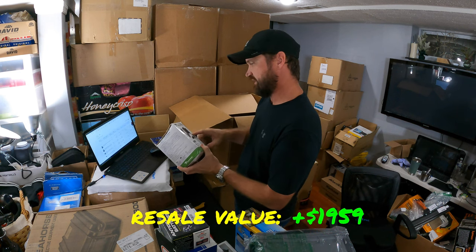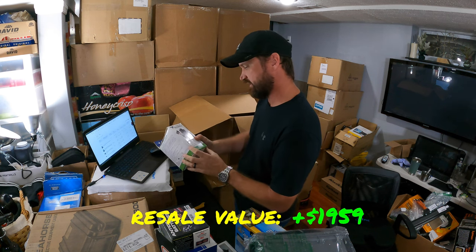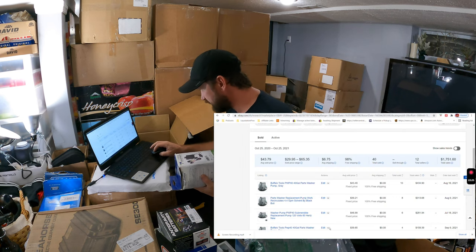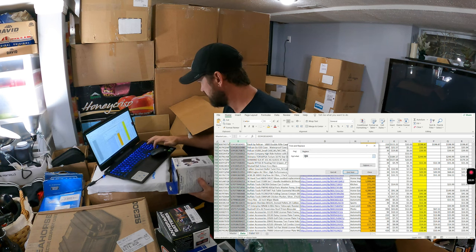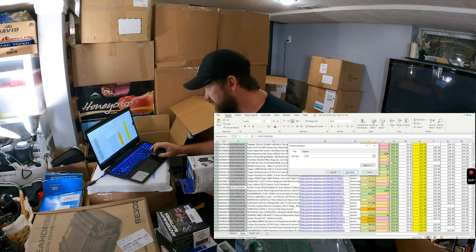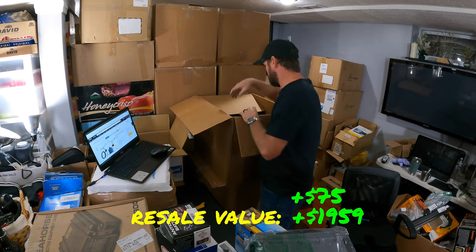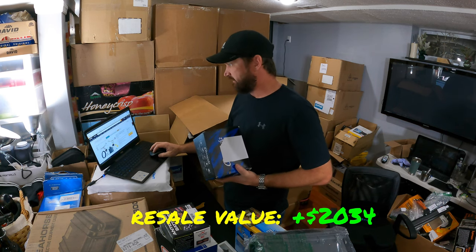This is a trailer accessory — a trailer wiring kit. I had to buy parts like this when I wired up my brakes for my trailer, and this stuff can be pretty expensive. I'm going to guess it's about $100. Looking it up — it's $75 to $78. It is for a Mazda CX-5, so probably not very popular.